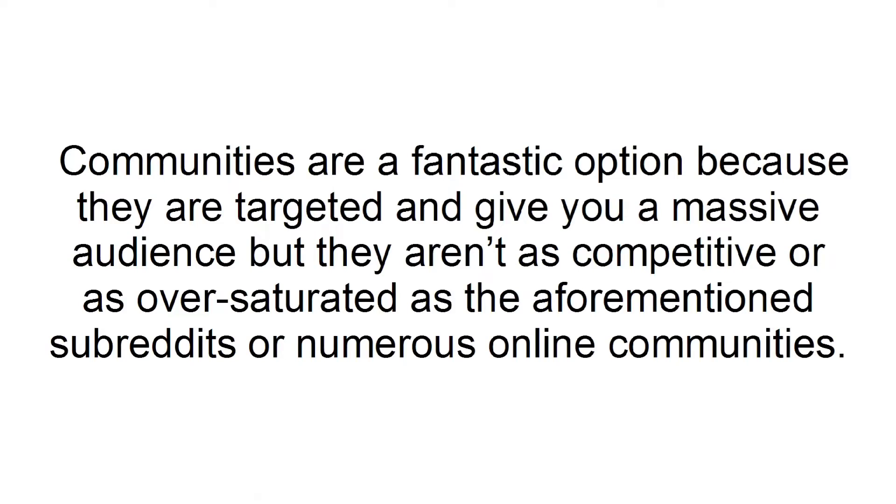Communities are a fantastic option, because they are targeted and give you a massive audience, but they aren't as competitive or as over-saturated as the aforementioned subreddits, or numerous online communities.